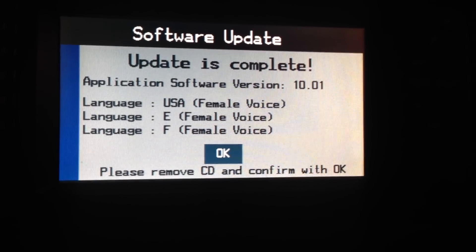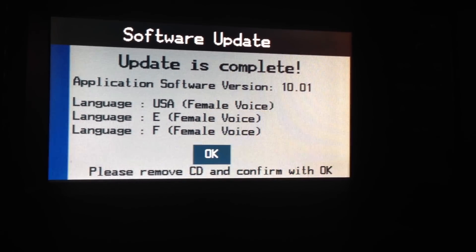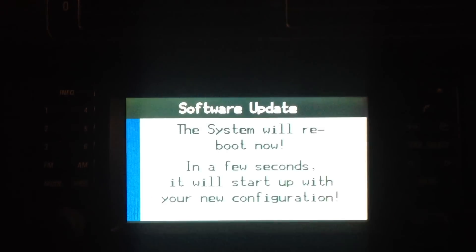Update is complete. Application software 10.01 says: please remove CD and confirm with OK. So we meander back to the rear of the vehicle where we find that it has already ejected the disc for me. We'll come back into the car, press OK, and it says the system will reboot now.